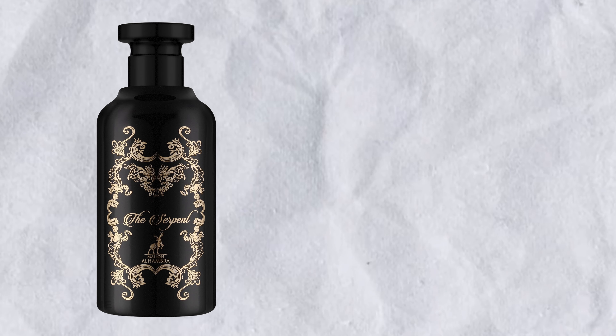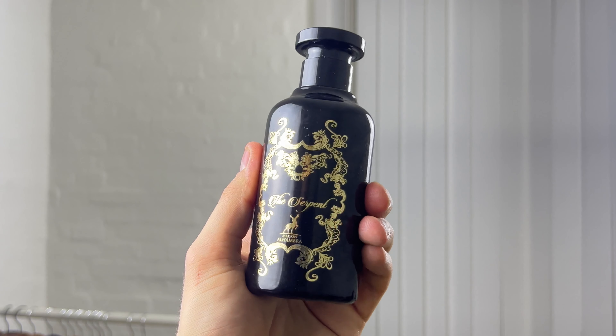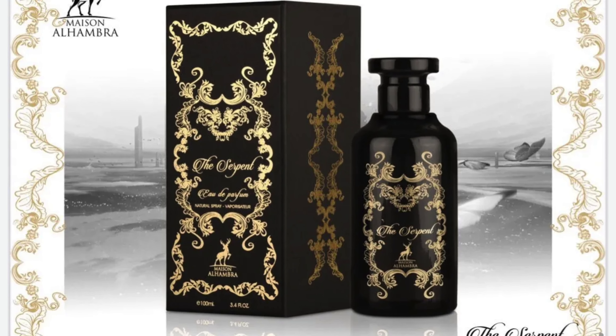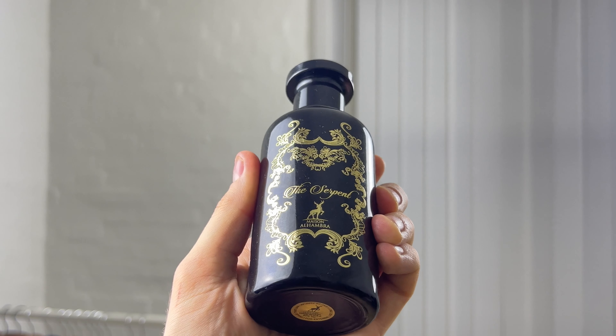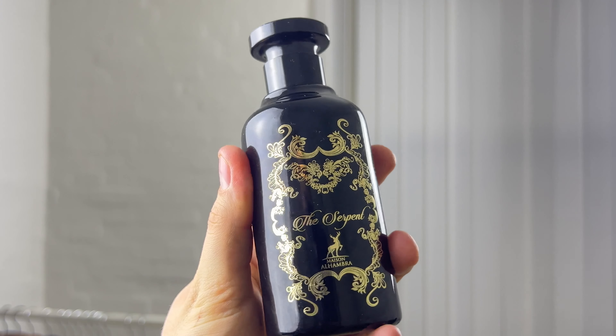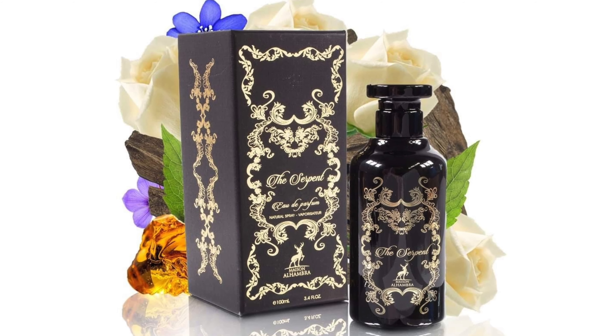The Serpent is a clone of Gucci The Voice of the Snake. It has notes of saffron and patchouli, and that is exactly what you get — it's woody, dark, dry, deep, a little spicy, and has some sweetness as well. The oud cord used in the Serpent has a slightly sweet but mostly dark, dense, woody, and slightly earthy quality, with a mysterious character possibly coming from the added patchouli.